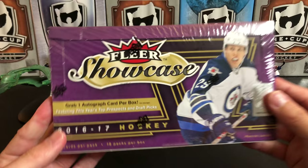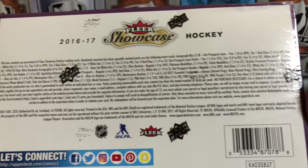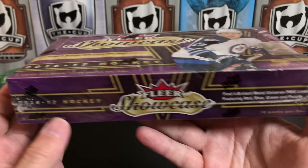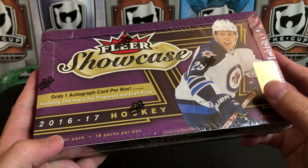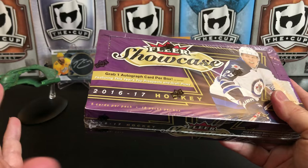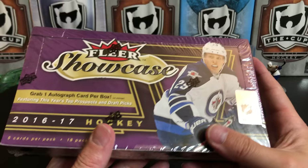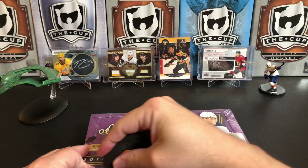Let's get right into 16-17 Fleer Showcase. We're getting five cards per pack, 18 packs per box. Fleer Showcase doesn't exist anymore - this was actually the last year for the product, which is kind of sad because I liked the last three years it existed. It sits in between the ultra premium one-pack jobs and lower end sets like MVP. You've got stuff like Stature, a one-pack job at a hundred bucks, and this fits right in the middle. You get a lot of cards, a lot of variety, and at the end of the day it's a pretty fun break.